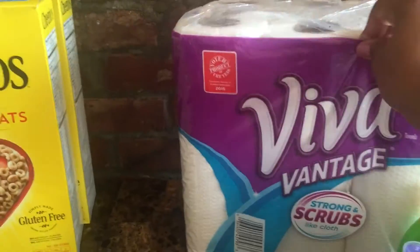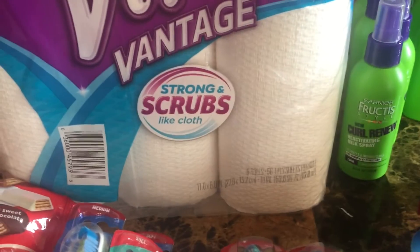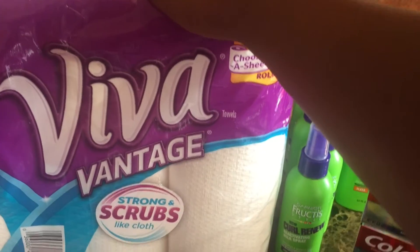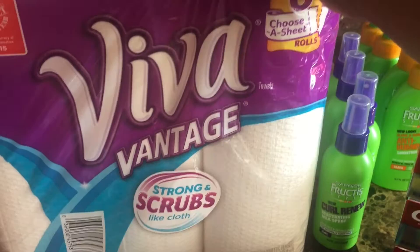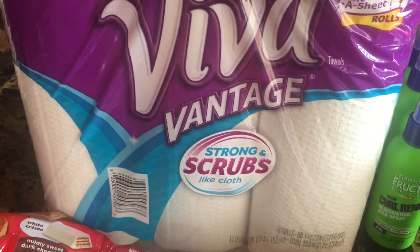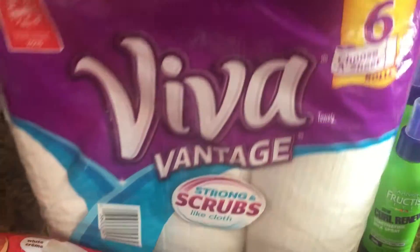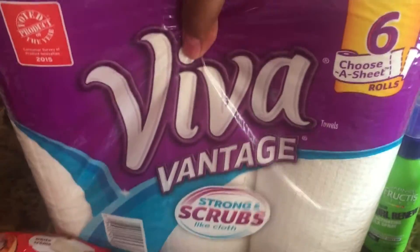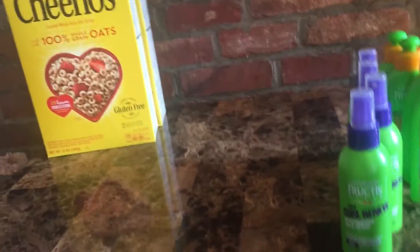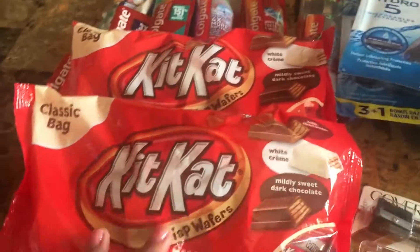Next is the Viva paper towel. The Viva vintage paper towel is on sale for $9.29. There is a dollar off printable coupon on coupons.com, so it drops down to $8.29. I really needed these, but for anyone who doesn't necessarily need paper towels right now, it's not really a necessity. There are no stackable coupons, so just check it out if you do need it.